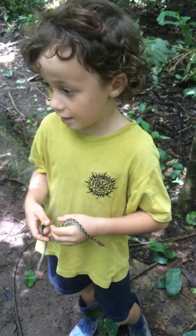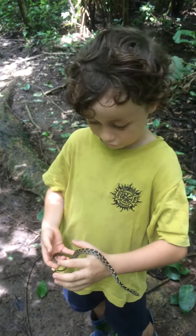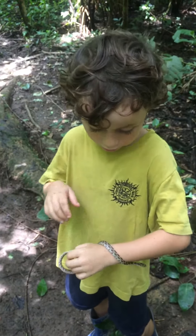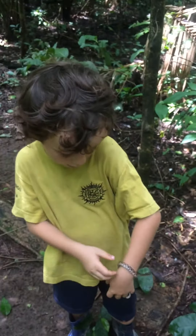We find Cat-Eye Snakes everywhere here, and we've found Lear Snakes and Rattlesnakes too. Is this snake dangerous at all?